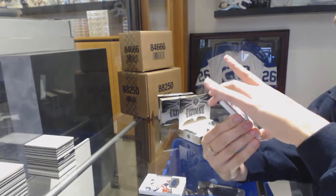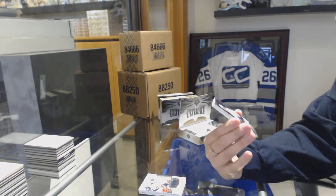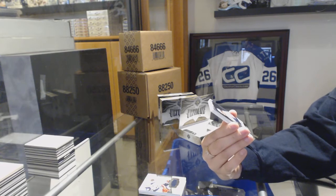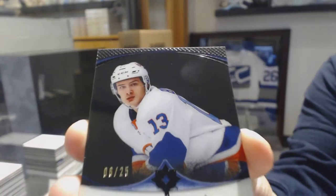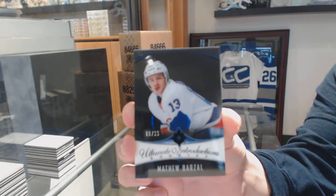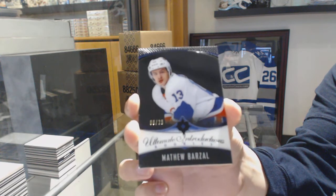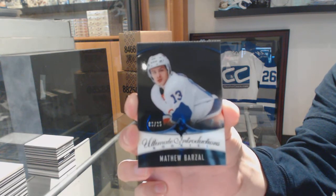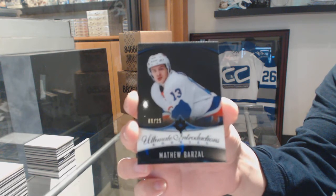We've got an Ultimate Introductions Rookie Black, number 2-25 for the New York Islanders, Matthew Barzal. Matthew Barzal, number 2-25 for the Islanders.